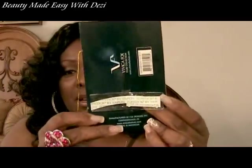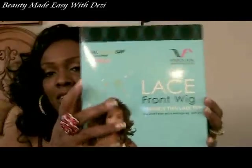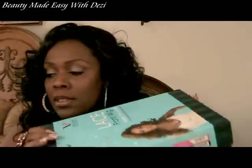Along with this wig comes a couple of strips of top stick, in case you want to glue it down — I'm not going to be using that today. And your wig comes in this box right here. Everything comes really nice and packaged for you, and when you're done with your wig you can put it back in the box and store it properly.